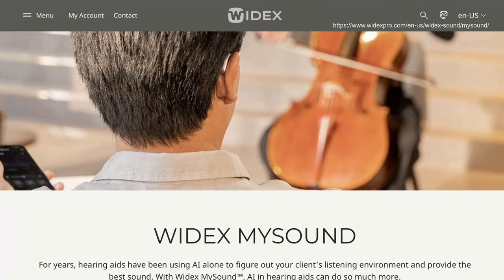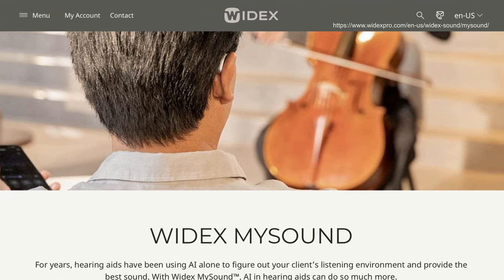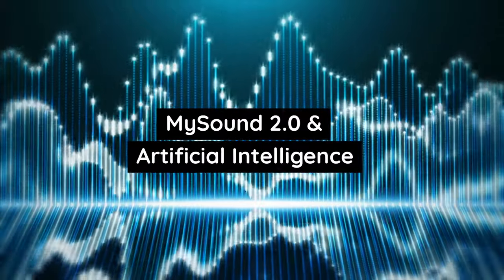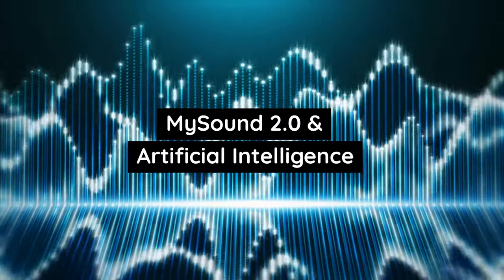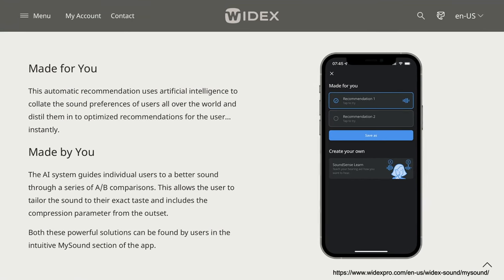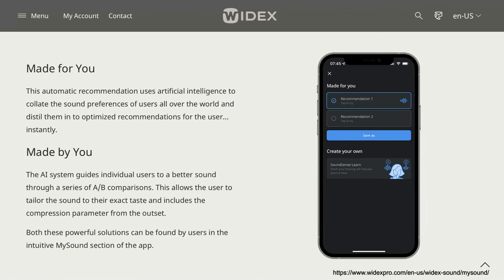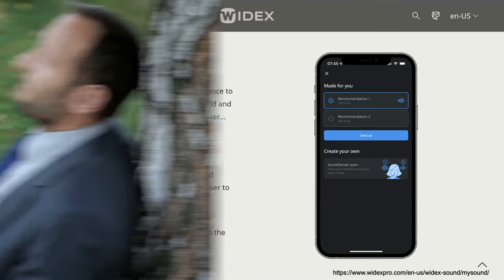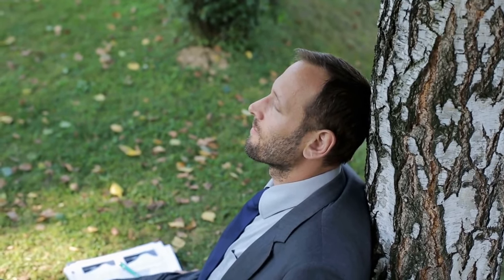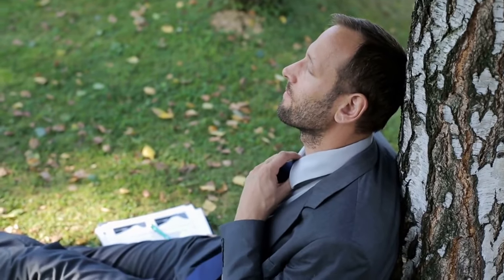For sound adjustments, the Widex Moment app is available for Apple and Android, allowing you to change sound settings according to your preferences. The Widex Moment Shear offers the newly enhanced Widex MySound 2.0, accessed within the Moment app. MySound 2.0 uses artificial intelligence to improve sound quality and now offers customizable sound compression. Within the app you can try made-for-you AI sound settings based on preferences from users worldwide, or use A-B comparisons to create your own settings. If you experience tinnitus, Widex Sound Relax offers unique zen fractal sounds — like non-repeating chimes — for tinnitus relief.